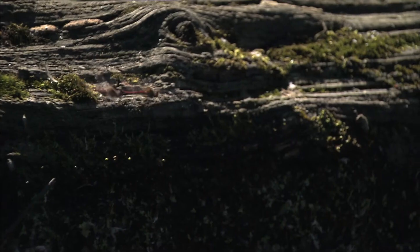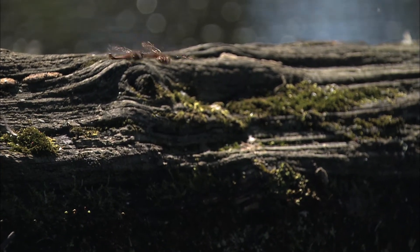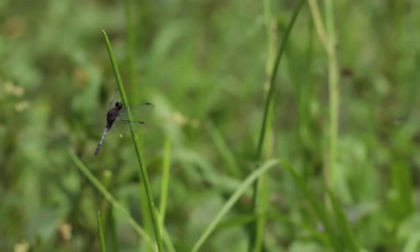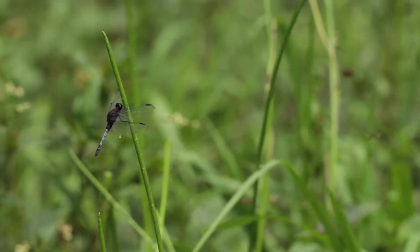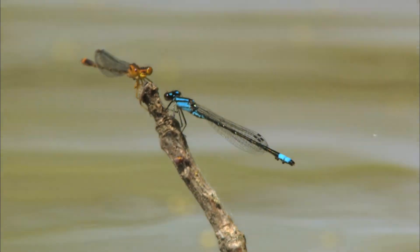Aquatic insects help determine if a stream is healthy. Scientists first need to catch the insects and then determine what they've found. The type of insects they find will help determine if the stream is healthy. Insects like caddisflies and dragonflies only live in really clean streams, so if you go to a stream and find lots of these critters, it means the water is pretty clean and healthy. On the other hand, things like fly larvae and worms can live just about anywhere, so if you find lots of these and nothing else, it probably means the stream is polluted. The best part is you can be a scientist too and study your local streams.